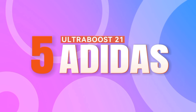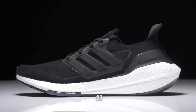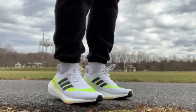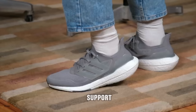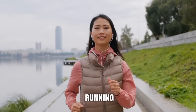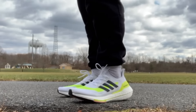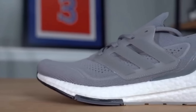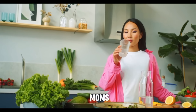Number 5: Adidas Ultra Boost 21. Claiming the number 5 spot, the Adidas Ultra Boost 21 offers a perfect balance of performance and style. Boasting an energy-returning boost midsole and a sleek Primeknit upper, these shoes provide both support and flexibility for pregnant women on the move. Whether you're hitting the gym or running errands, the Ultra Boost 21 delivers a responsive and comfortable fit that keeps you going mile after mile.